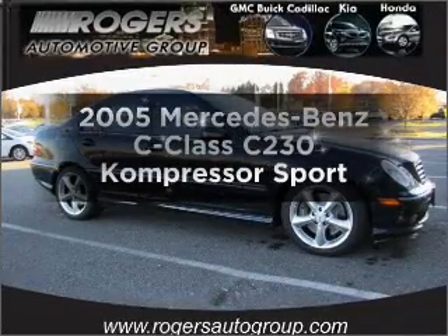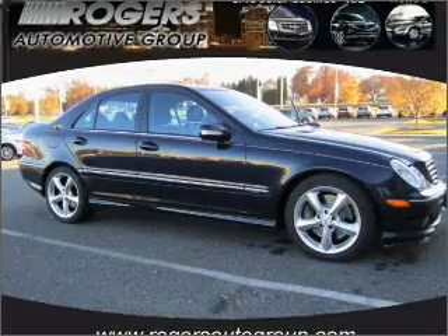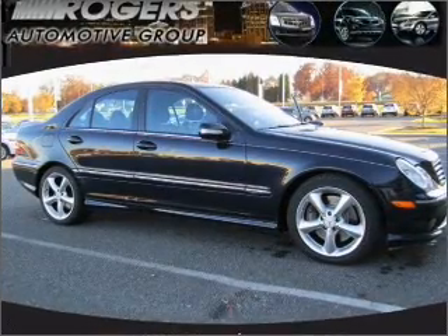Get noticed in this 2005 Mercedes-Benz C-Class. If you're looking for a first-rate auto, this one could be yours today.